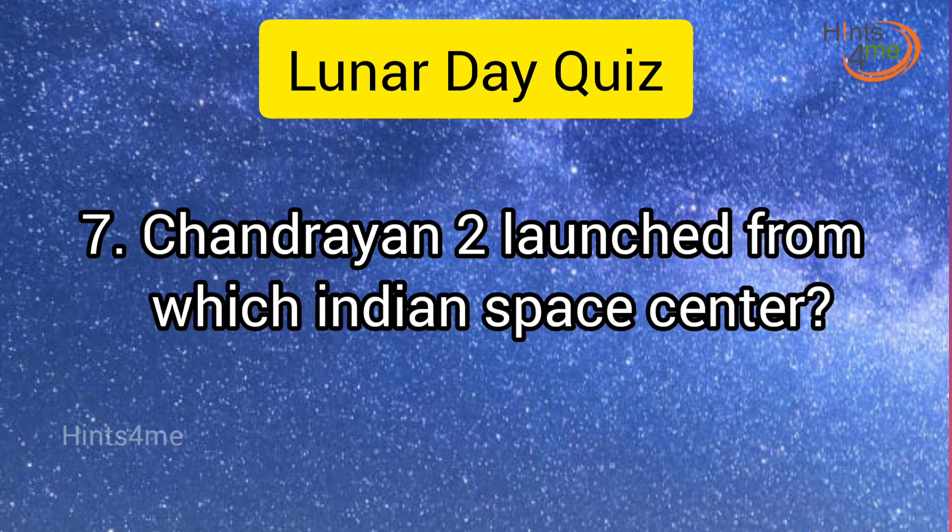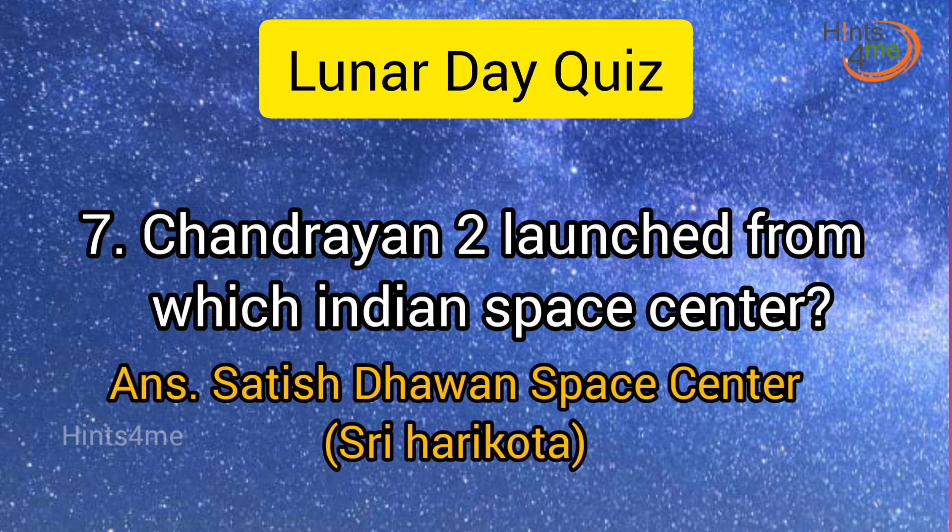Question 7: Chandrayaan-2 was launched from which Indian Space Center? Answer: Satish Dhawan Space Center, Sri Harikota.